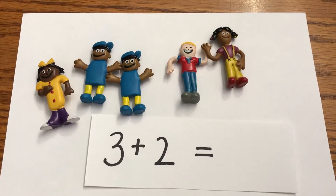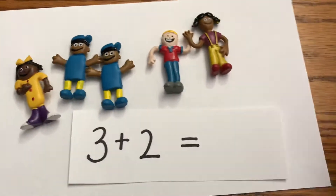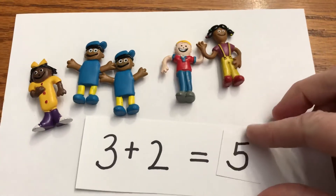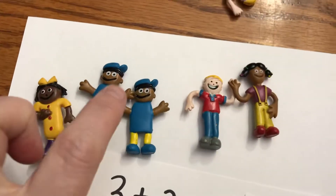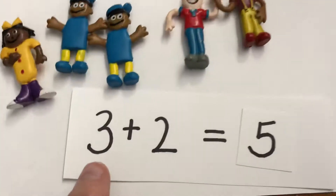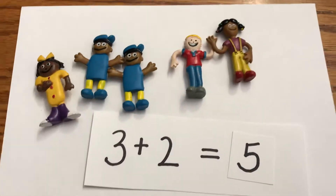Liam said five, so let's see if Liam is right. It's three plus two. How do I figure it out? I have to count them. Count with me: one, two, three, four, five. Say it with me: three plus two equals five. Good job!